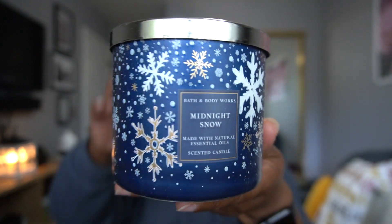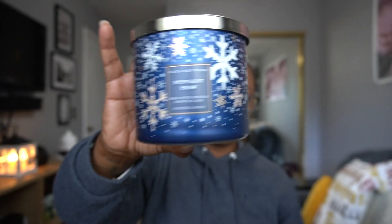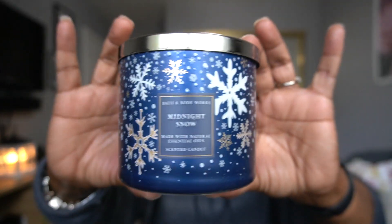Midnight Snow — I love this blue packaging with the snowflakes all over it, really really nice. Scent notes are juniper berries, cedarwood, and soft lavender. Another cologne-like candle. I mean it's good, but how many scents are they going to make that smell like cologne? This one smells very familiar to me — it's nice but I most definitely feel like I might be one and done with this one, because I already have so many cologne-like candles and this smells like something I already have.